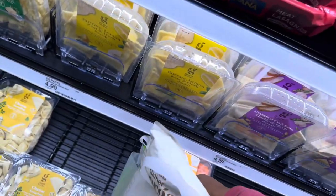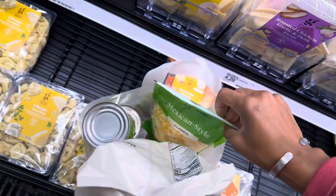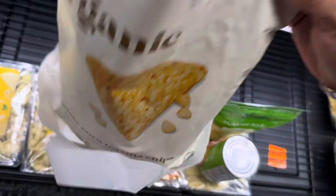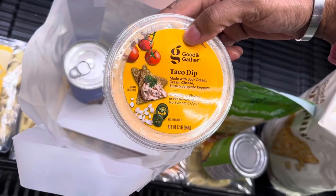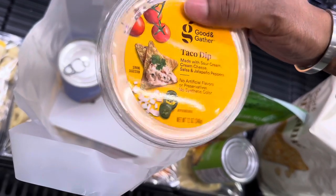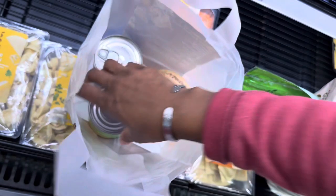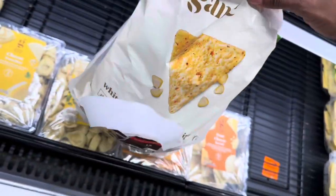The kit comes with chips, cheese, a can of corn, and a taco dip made with sour cream, cream cheese, salsa, and jalapeño peppers — that actually sounds really good. I might have to find that dip separately. Then you also have a can of beans. So this is a whole meal kit minus the meat — for $16 for sheet pan nachos.